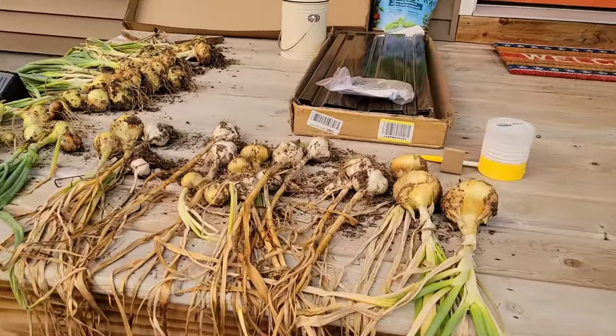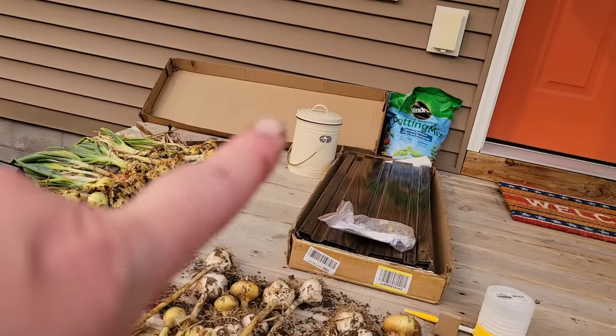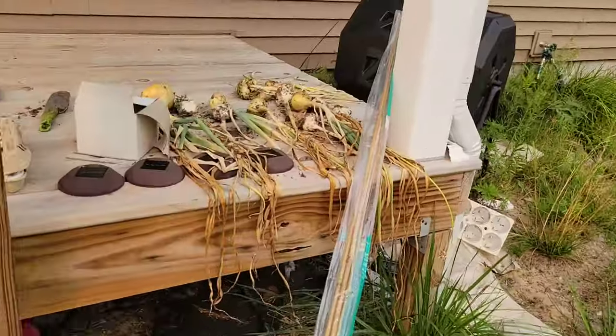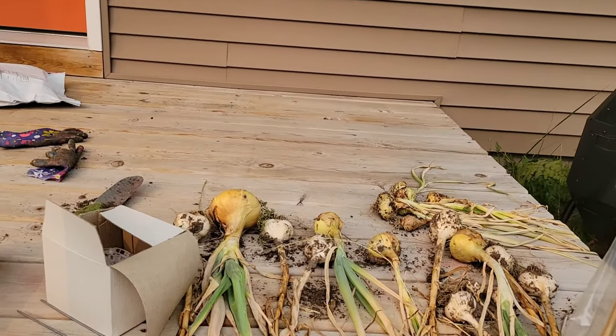Here are some of my onions that I've pulled. I bought a new raised bed on Amazon Prime Day — I haven't done anything with it yet. My onions and garlic — here are some more onions and garlic. I've got more onions in the house and in the garage.